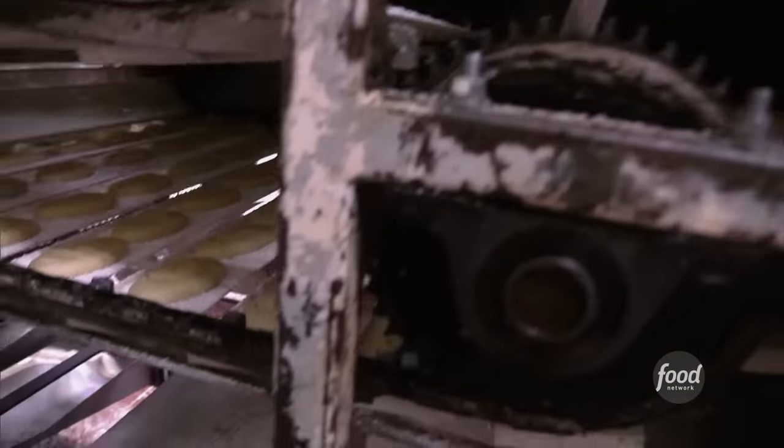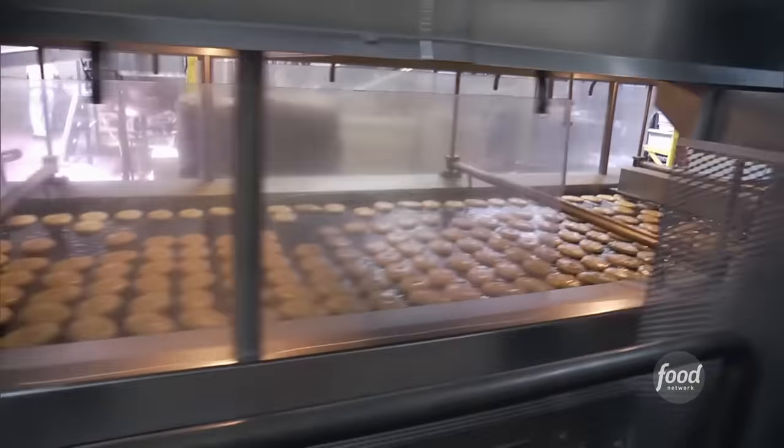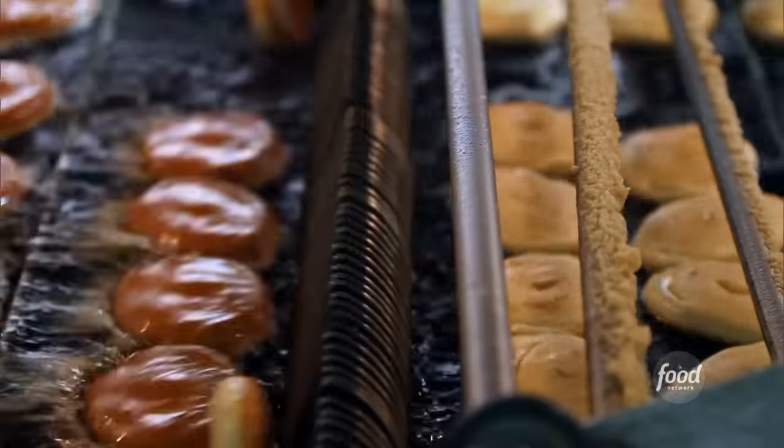These future honey buns are now on their way to take a dip in a very hot oil bath. And this is the cool part: as they float along the frying tub, an ingenious contraption flips them to ensure the perfect brown bun.